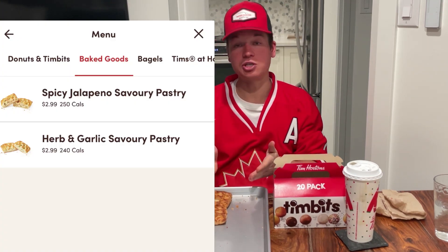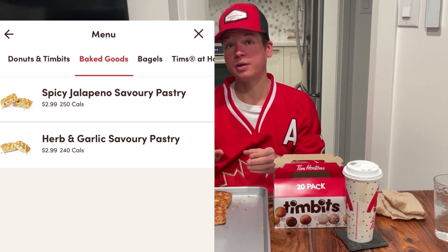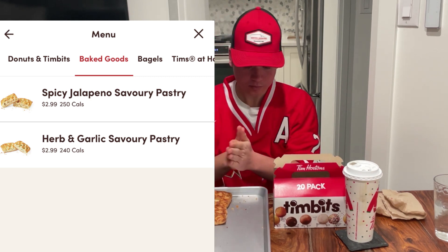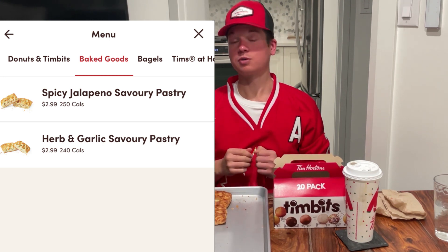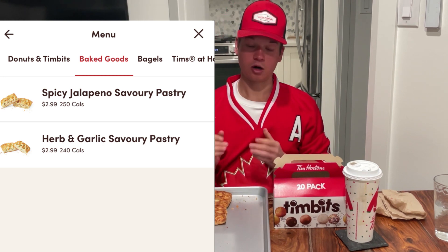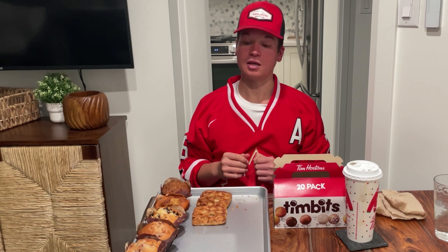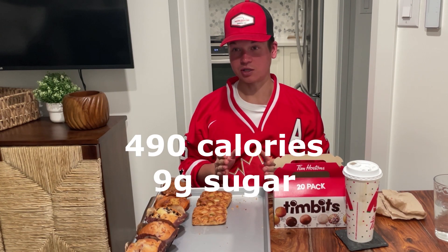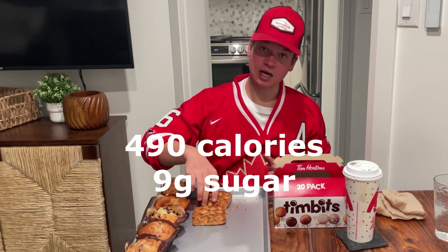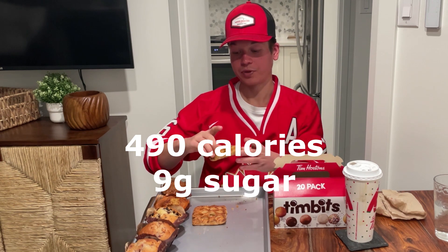Now, time to try their savory pastries — I've not tried either of these before. We have spicy jalapeño and herb and garlic. Both sound all right. Spicy jalapeño — I don't know how that's going to be, not a huge spice guy. Herb and garlic sounds right up my alley. The total calorie count is 490, which is modest compared to most of the treats so far, and they only pack nine grams of sugar — a very humble amount.